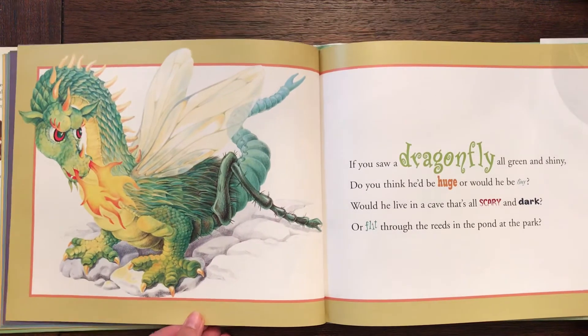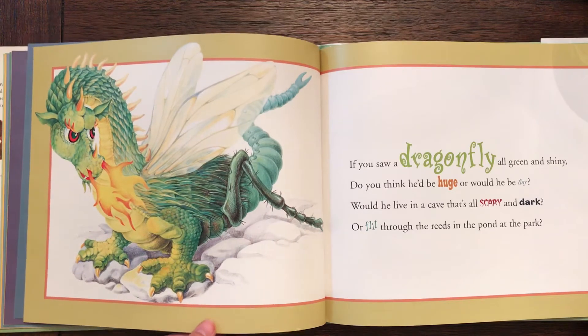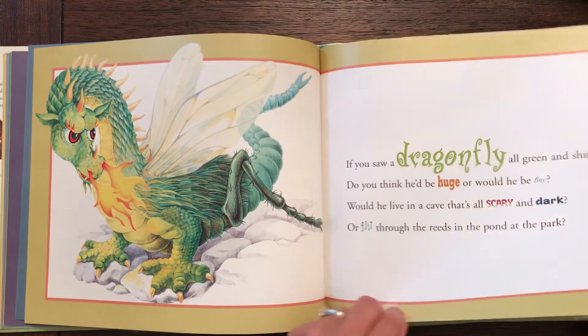If you saw a dragonfly all green and shiny, do you think he'd be huge or would he be tiny? Would he live in the cave that's all scary and dark, or flip through the reeds in the pond at the park?